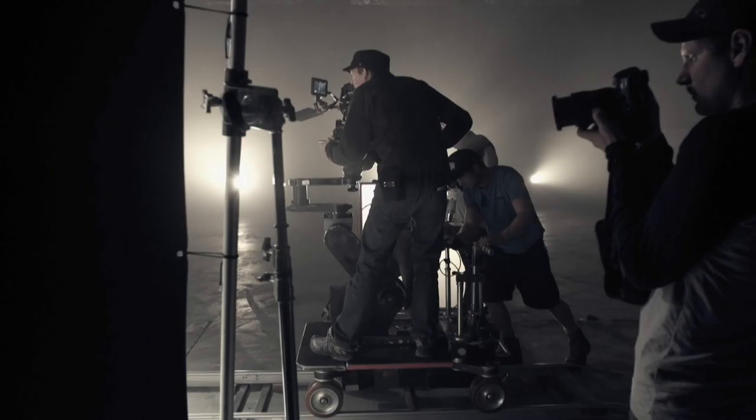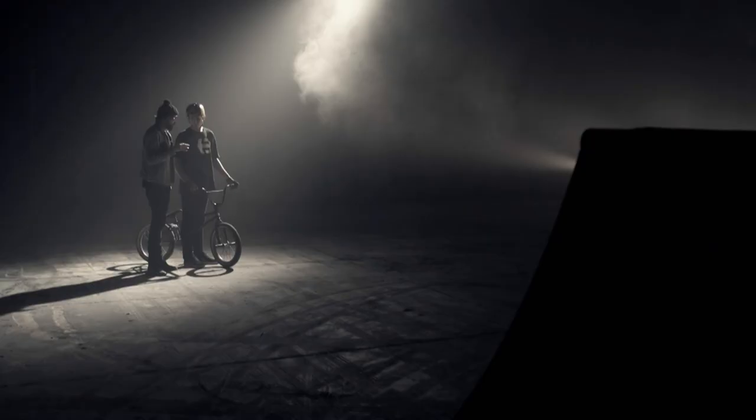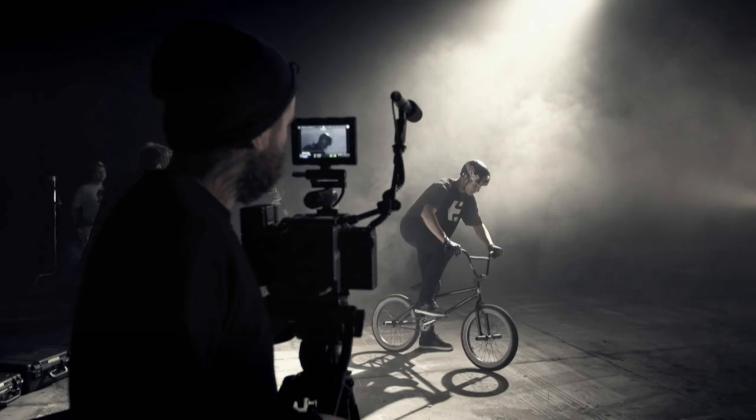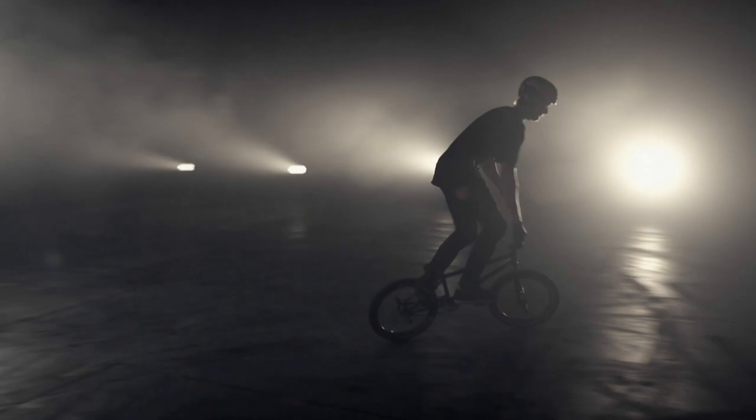This is my first shoot of its kind. I've done a lot of pretty high-end stuff with Red Bull but not an advertisement shoot or anything like this. Especially incorporating the car and having a cool story line and everything, it's going to be a really good production.